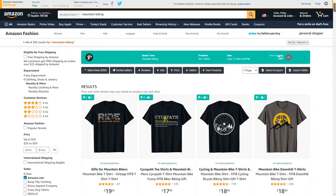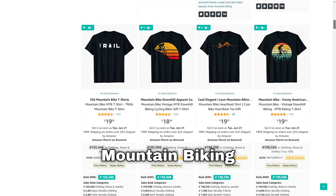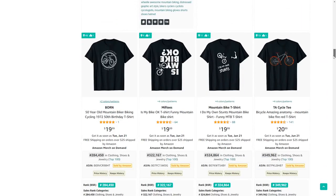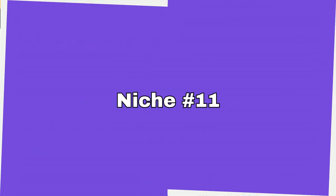Number ten is mountain biking, a sub-niche of cycling. One thing I noticed while scrolling through this niche is that most designs are on black t-shirts, so maybe try making some dark designs to put on white or lighter t-shirts.